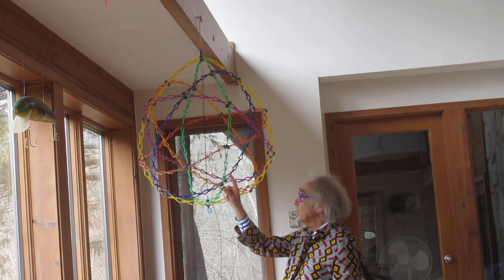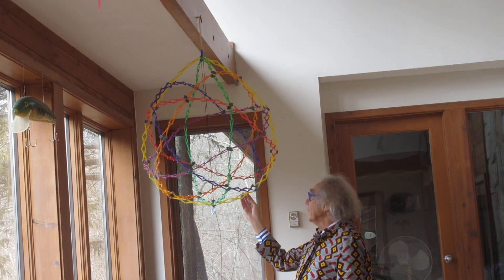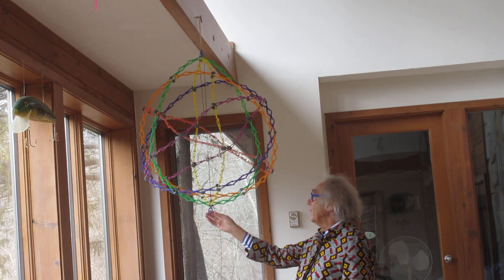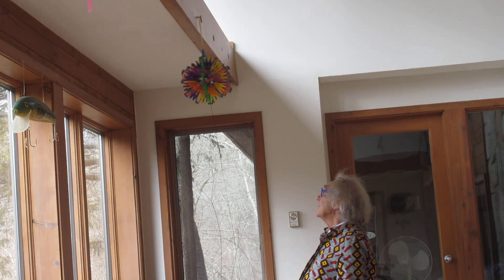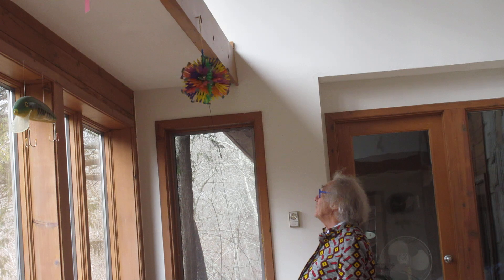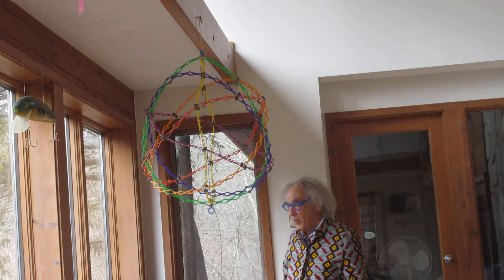I will do it once more. Moving now. Voila, it's certainly going faster. And now go slower. So that's the problem.